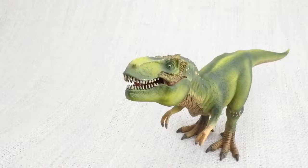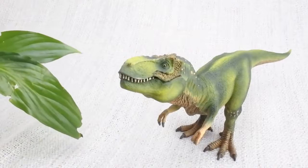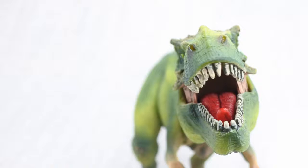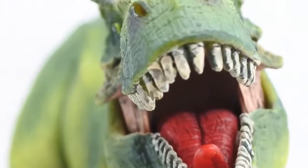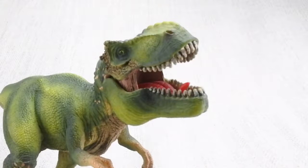What did T-Rex eat? It was most definitely a carnivore — that means it ate meat from other dinosaurs, no plants. T-Rex had huge teeth, the largest found from any carnivorous dinosaur, around 30cm long. It had the most powerful bite of any land animal ever.